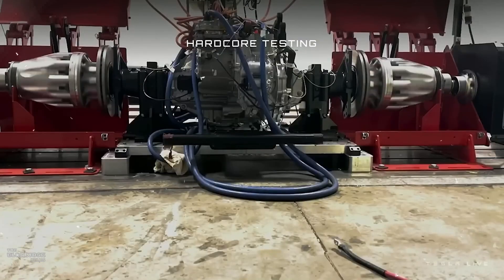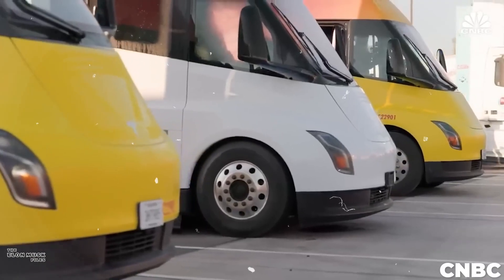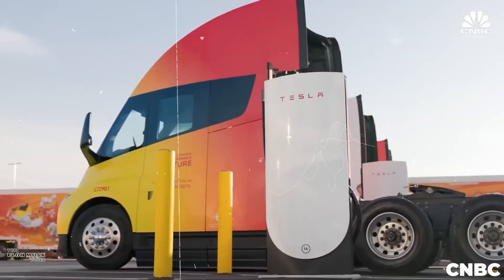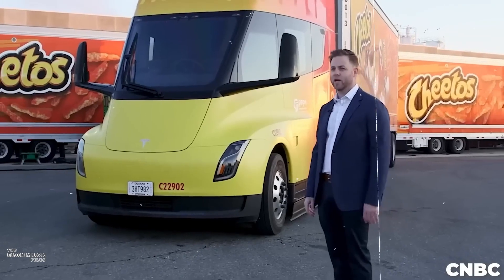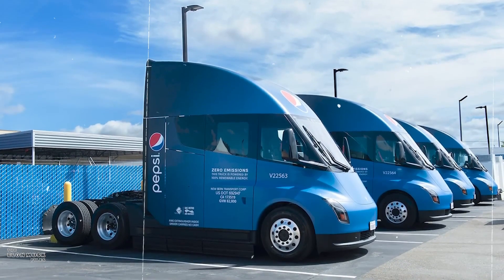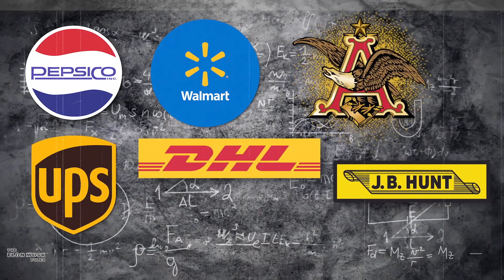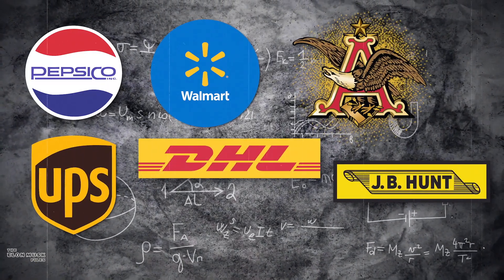After years of hard work and dedication, Tesla unveiled its production version of the Semi truck, and the world was in awe. Pre-orders flooded in from major companies worldwide, recognizing the game-changing potential of this all-electric beast. Companies like PepsiCo, Walmart, Anheuser-Busch, UPS, DHL, JB Hunt, and many more freight services placed orders.